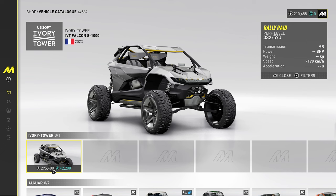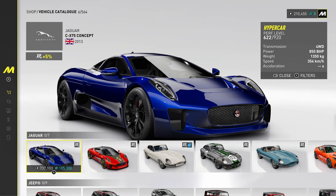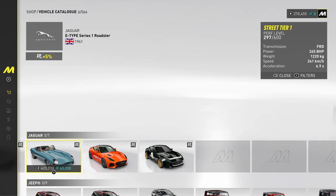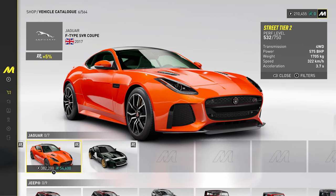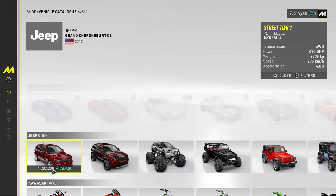Ivory Tower — they're the developers of the game — they've got their own little buggy. Jaguar — we've got a concept car from Jaguar, then the E-Type old school, and then the F-Type. Love the F-Type — that is a real world aspirational car. I think I'll be buying that in The Crew.